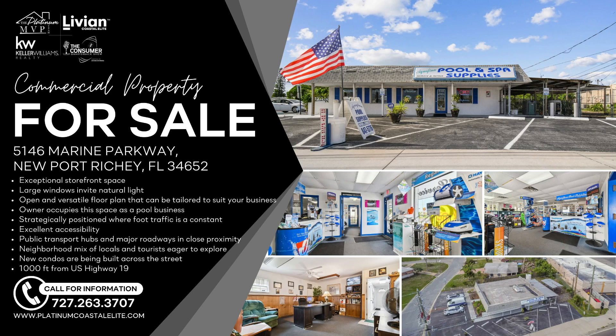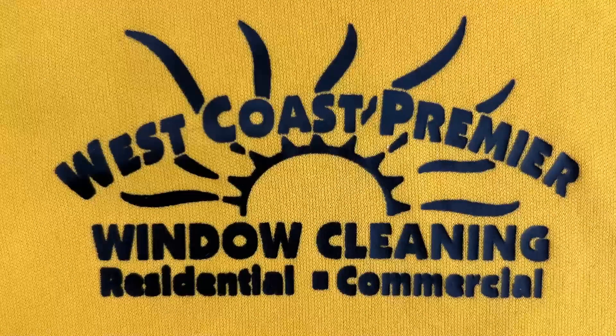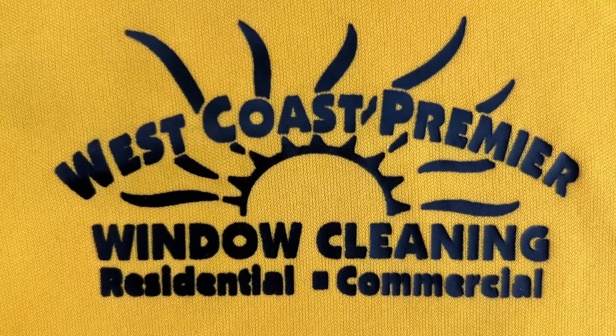You can see all of our real estate listings online at PlatinumCoastalElite.com. And a quick shout-out to West Coast Premier Window Cleaning — they do a great job cleaning our real estate properties. Shout-out to Brian and his team. Find them online at WestCoastPremierWindowCleaning.com. Let them know the real estate quarterback sent you.